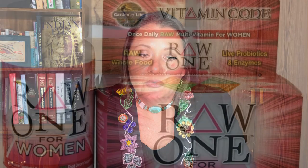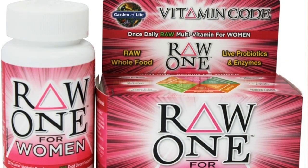Next, you need a multivitamin. If you aren't taking one right now, get used to it. Come on, you can do it. Find a favorite. Mine is code RAW — it's one of my favorites.